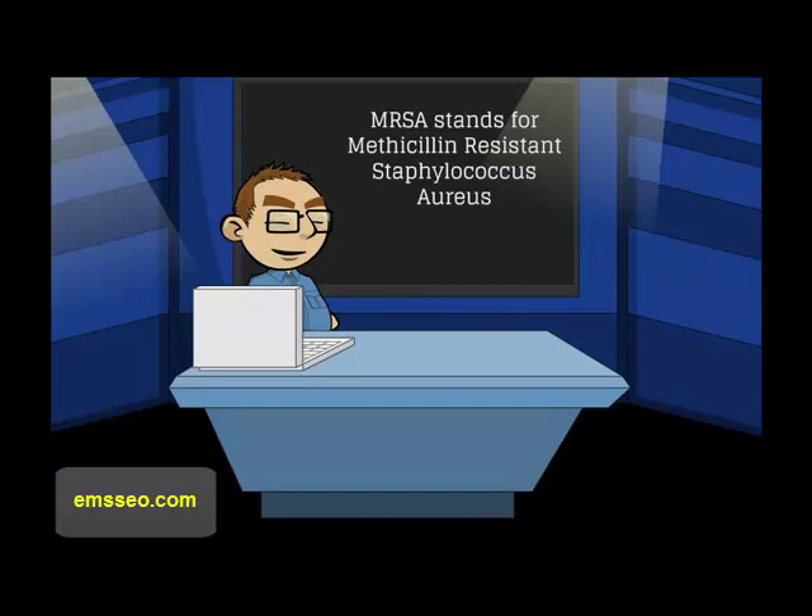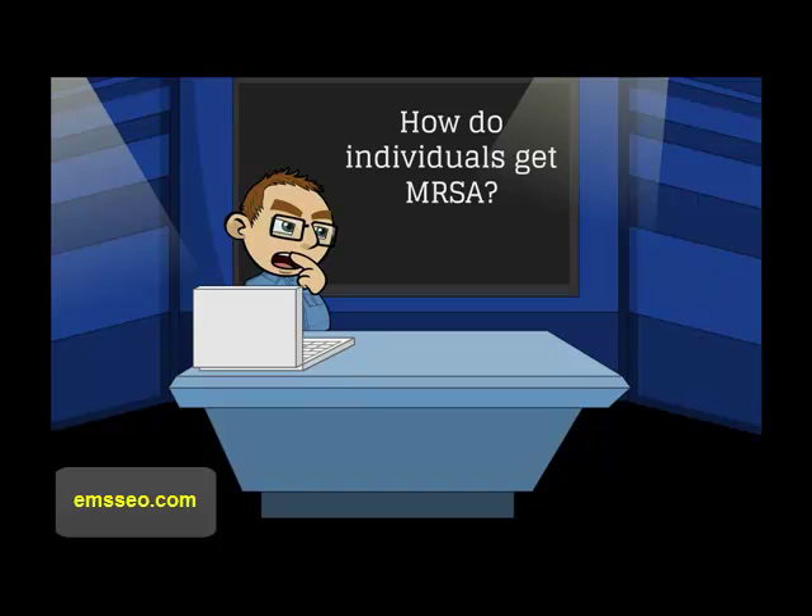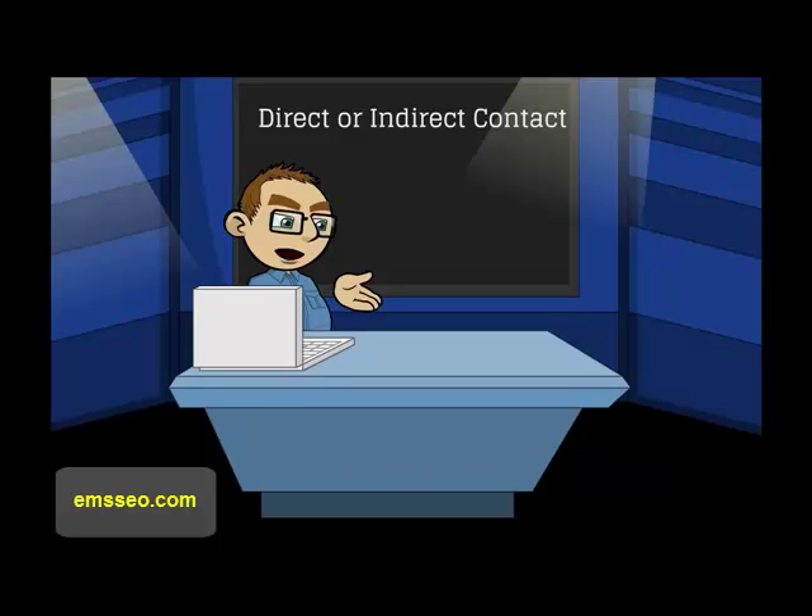MRSA stands for methicillin-resistant Staphylococcus aureus. This is a type of staph infection or staphylococcus bacterium, and it develops resistance to antibiotics that you might usually see used to treat patient infections, including things like ampicillin, other penicillins, and methicillin.